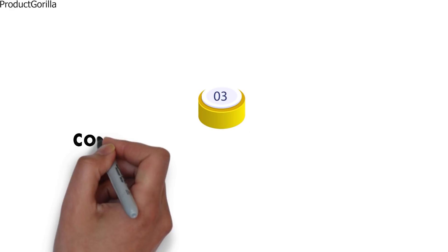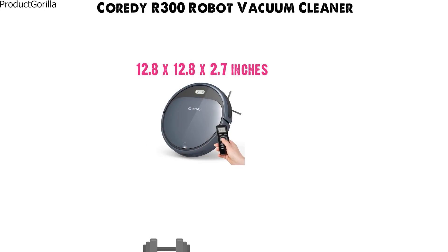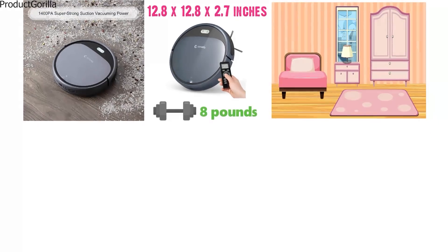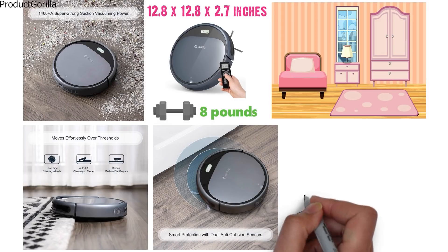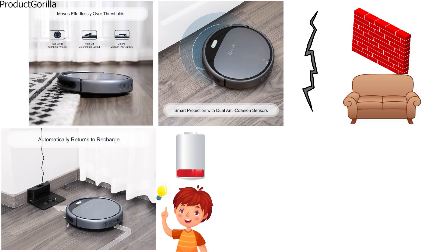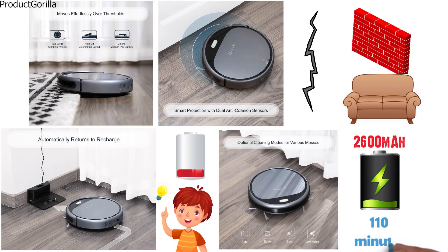At number 3 we have the Cordy R300 Robot Vacuum Cleaner. The dimensions of the R300 are 12.8 x 12.8 x 2.7 inches and it weighs around 8 pounds. The R300 comes with super-strong suction of 1400 PA, which leaves your home impeccably clean. The wheels are large and are able to climb over carpet, rugs, and door ledges. The intelligent protection built into this robot vacuum will prevent it from colliding with walls and furniture. The robot vacuum will automatically path to its charging dock when low in power, ensuring that it stays running consistently. The double filtration system helps to remove dust and small particles from the air. The 2600mAh lithium-ion battery provides 110 minutes of cleaning time.